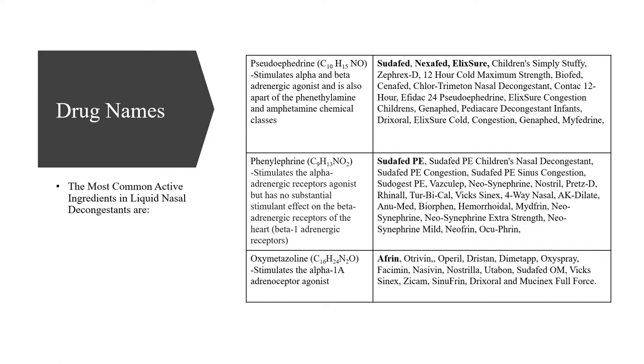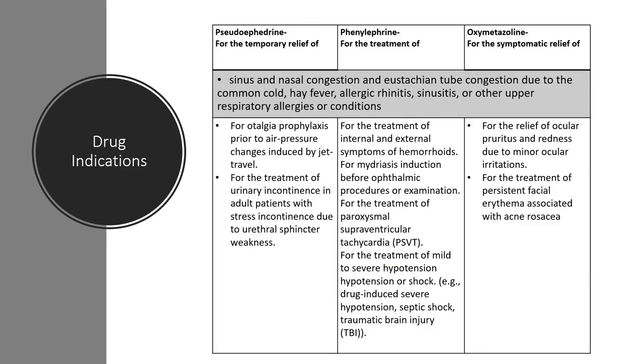Oxymetazoline is commonly known as Afrin. All three drugs — pseudoephedrine, phenylephrine, and oxymetazoline — work towards sinus and nasal decongestion, Eustachian tube congestion due to the common cold, hay fever, allergic rhinitis, sinusitis, or other upper respiratory allergies or conditions. The key difference is that pseudoephedrine only provides temporary relief, while phenylephrine is used for actual treatment, and oxymetazoline is only for symptomatic relief.